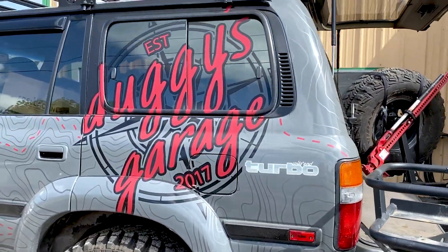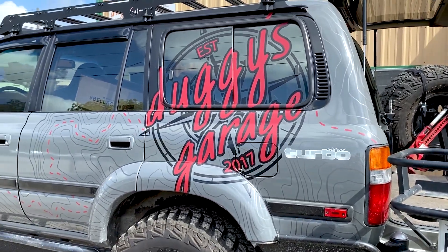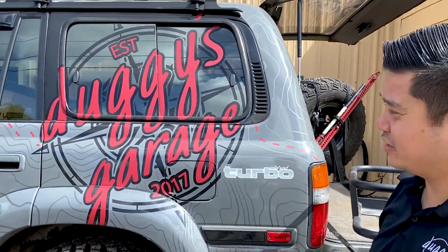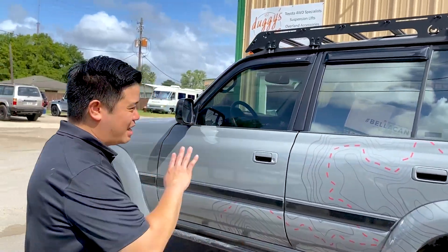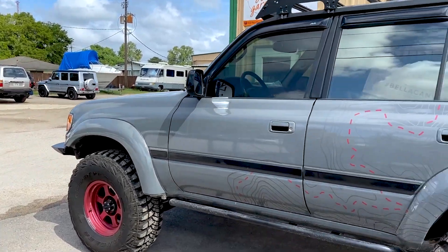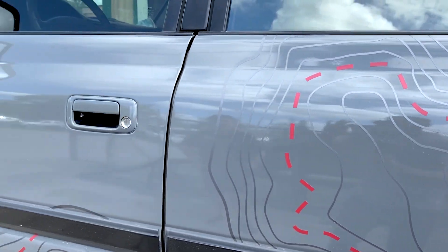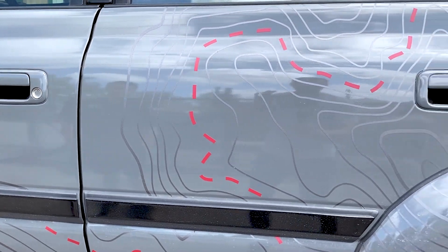This truck has been fully vinyl wrapped in an Avery dark gray. Pixel Works did this awesome livery for us with Dougie's Garage logo and everything on the side — kind of a typography map styling on it. Man, I love it, they killed it on this job. So this is a wrap with vinyl logos layered on. I can see it — it's almost like the trail, right? Exactly.